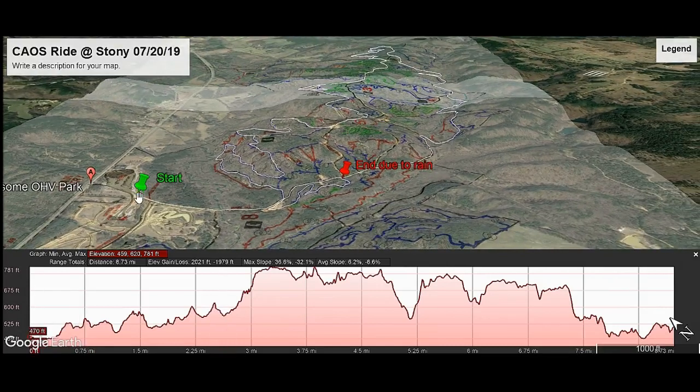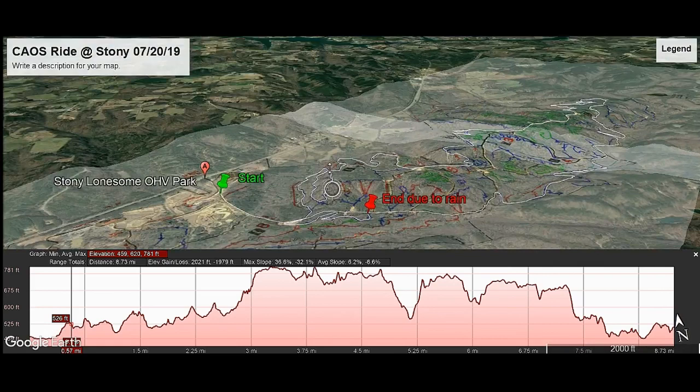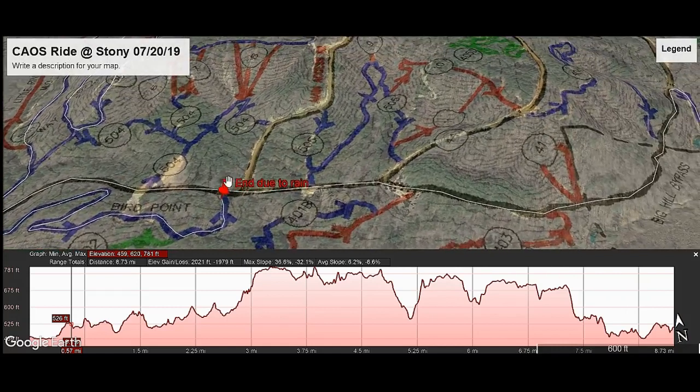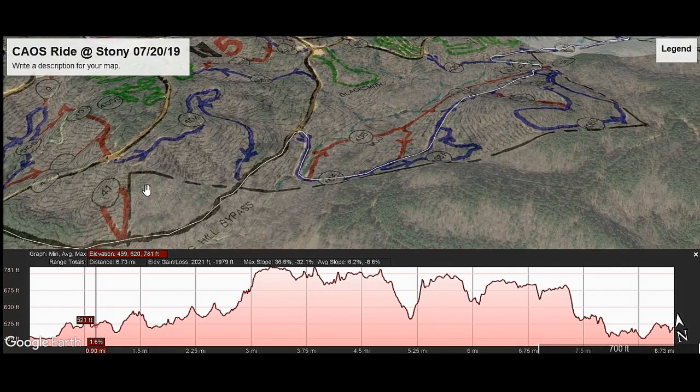Taking a look at the map, as we rode Saturday, we started off here at the starting point and our elevation was about 470 feet. As we progressed on 406 and then later 406D, we actually took the bypass and did not go up the big hill. We basically continued through the bypass in a lower shaded area because it was so hot.